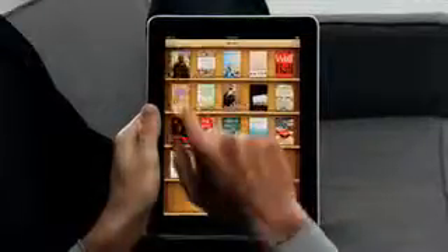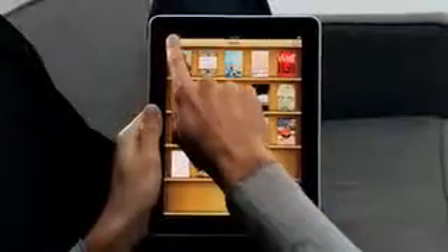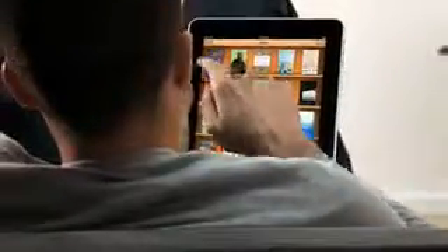Another app we're really excited about is called iBooks. When you couple books with a high-res color display, reading an e-book is just such a pleasure. And not only can you read books on it, but the UI actually flips over to reveal a bookstore behind it. With a tap of your finger, you can purchase and download a book and immediately start reading it. So now we have three phenomenal stores on the iPad: the iTunes Store, the App Store, and now the iBooks Store.